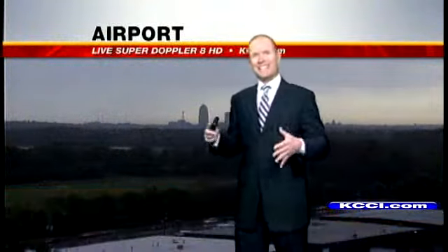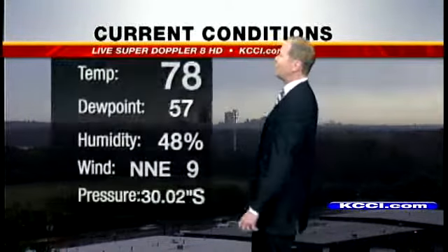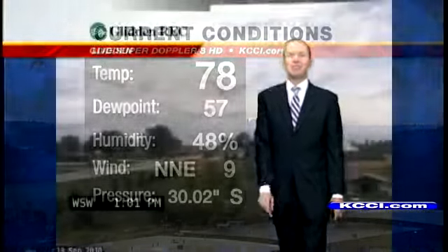Welcome back everyone. Airport Skycam showers here in the metro. Storms get a little more intense, especially as you head off to the southwest. We are rain-cooled right now down to 78, earlier up in the 80s. Dew point 57, humidity 48 percent, north-northeast winds at 9, and the pressure steady.